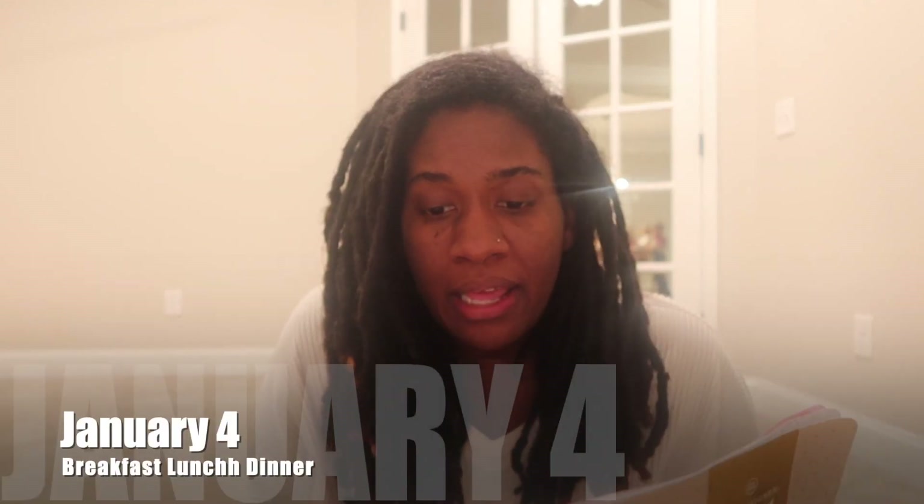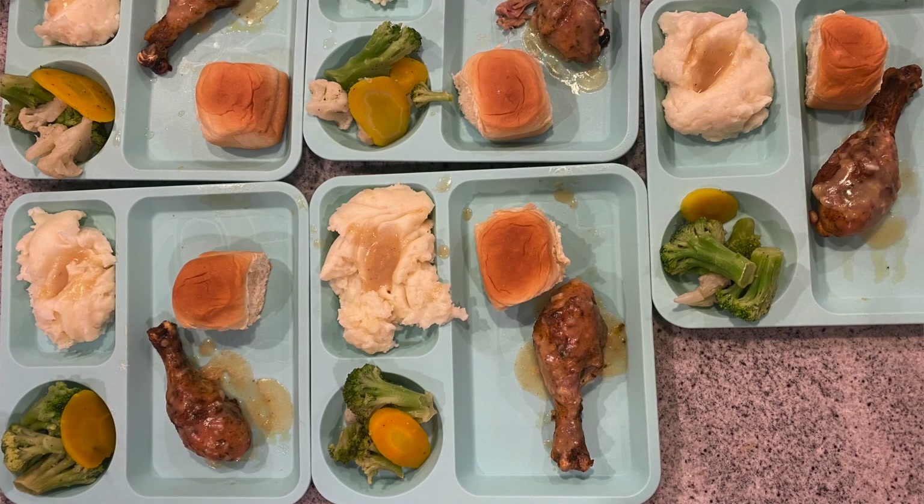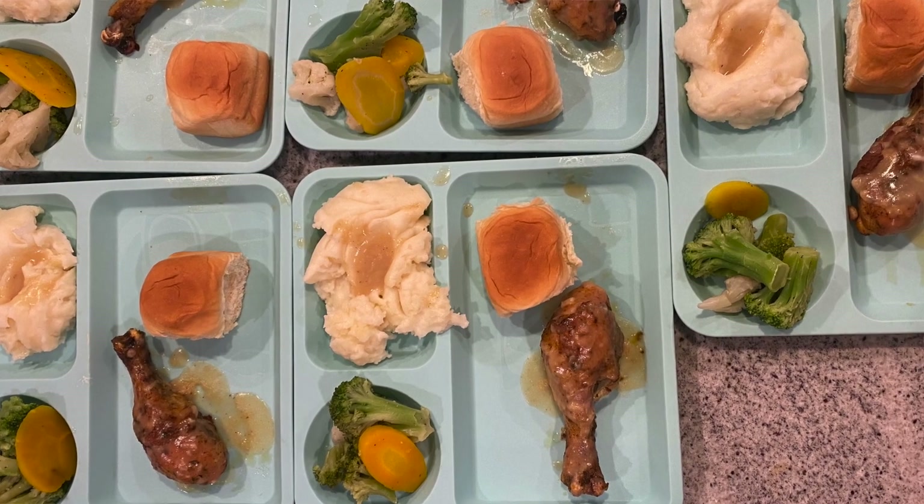For the fourth of January, we had oatmeal and fruit for breakfast. For lunch, the kids had sandwiches and chips. For dinner, we had chicken legs, vegetables, and mashed potatoes.